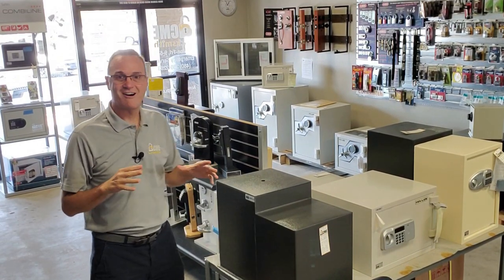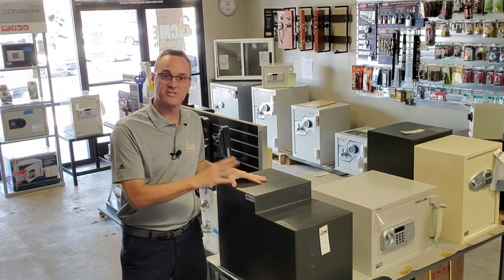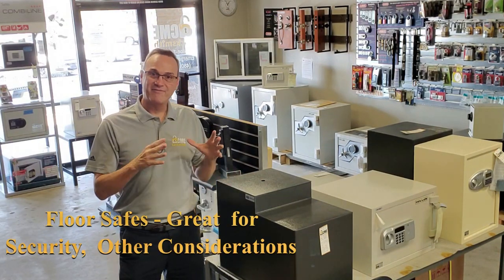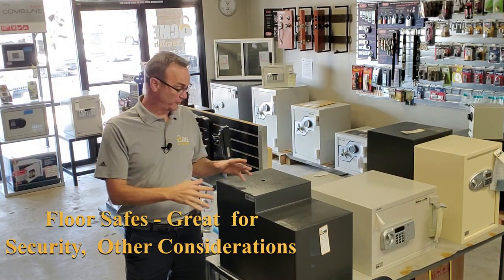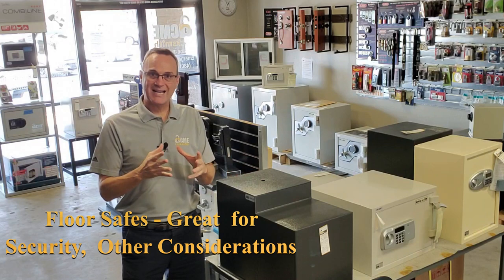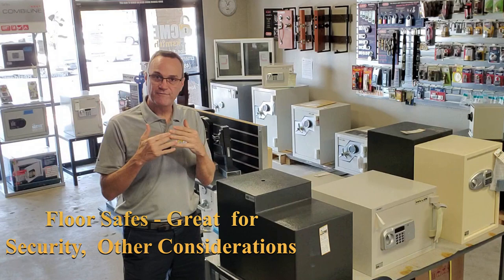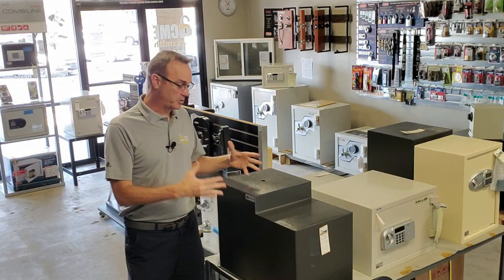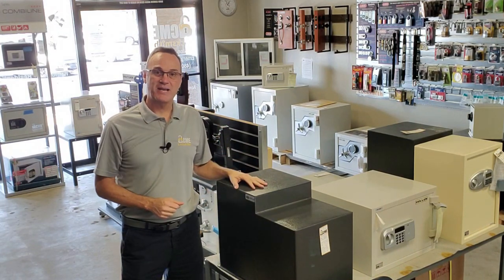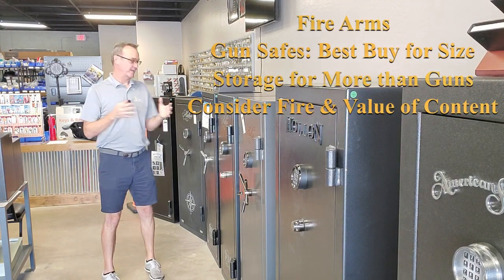Another safe to consider — especially for high valuables — is a floor safe. We covered floor safes in considerable detail in another video; link is below. If you have a lot of valuables and want to make sure nobody finds the safe, a floor safe can be a great option. The downside is they're a little hard to access — you have to get on your hands and knees — and they don't have waterproofing, so firefighting water can get in. But for protecting high-dollar content, it's one of the best options.